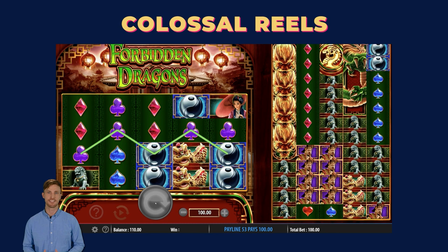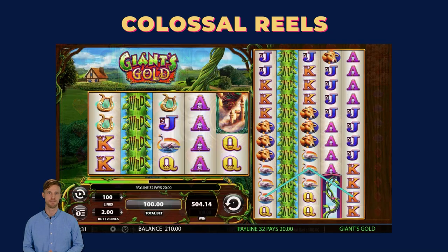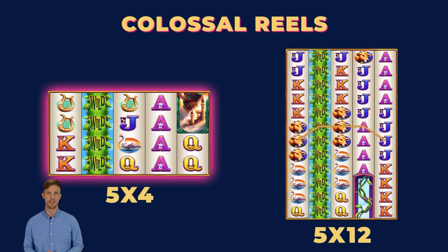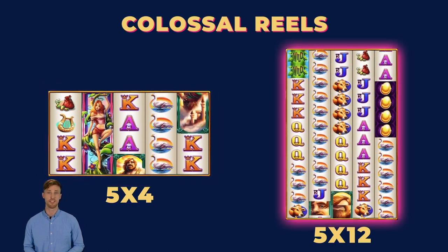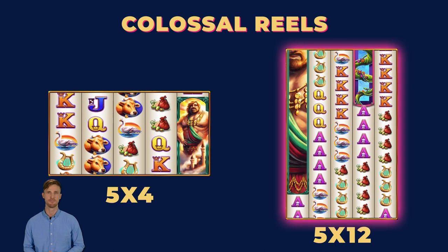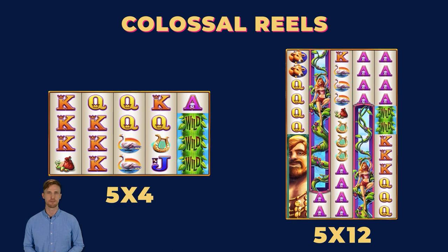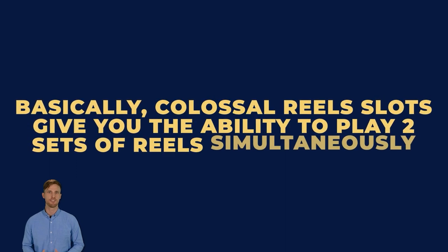Let's take a glance at the impressive world of Colossal Reels, a series of slots developed by WMS Gaming, a highly respected name in the slots industry. These games introduce an innovative twist to online slots, offering a dynamic gameplay experience with a second set of reels. The main reel set typically consists of a 5x4 configuration positioned on the left side of the screen, and the Colossal Reels set as the more imposing counterpart, boasting a 5x12 grid. The visual spectacle might be a tad overwhelming initially, with an abundance of symbols spinning across these two reels. Basically, Colossal Reels slots give you the ability to play two sets of reels simultaneously, meaning more paylines and the potential for even greater wins.